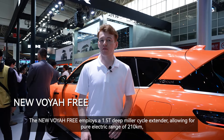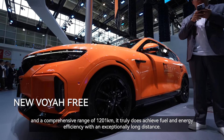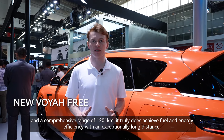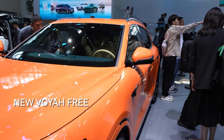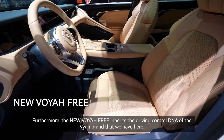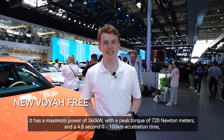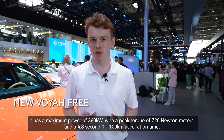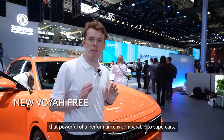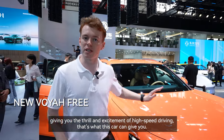The new Voya 3 employs a 1.5T Deep Miller cycle extender, allowing for a pure electric range of 210 kilometers and a comprehensive range of 1,201 kilometers, truly achieving fuel and energy efficiency over an exceptionally long distance. Furthermore, the new Voya 3 inherits the driving control DNA of the Voya brand, with a maximum power of 360 kilowatts, a peak torque of 720 newton meters, and a 0 to 100 kilometer acceleration time of 4.8 seconds — a powerful performance comparable to supercars.